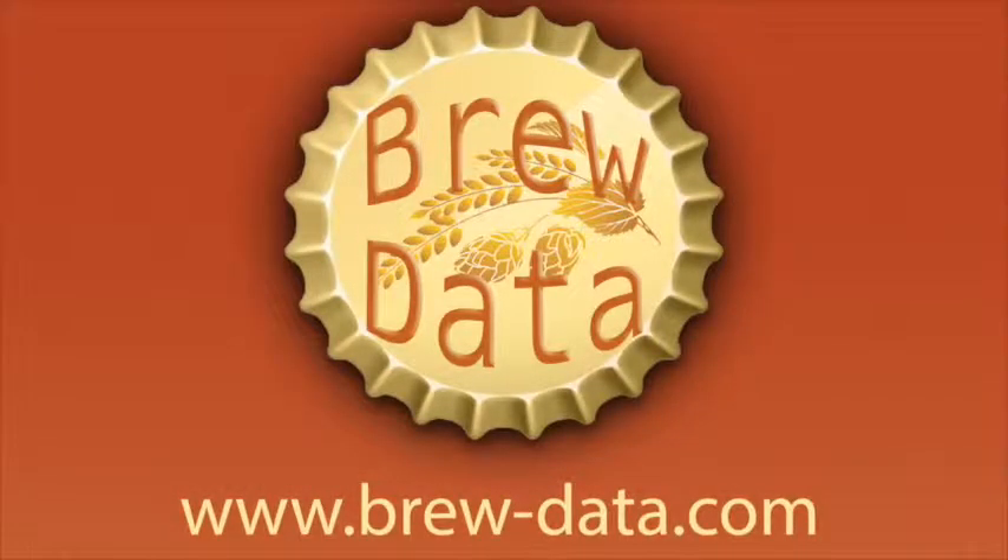I'm the general manager and assistant brewer here at the Quarter Barrel. Whether you're new or existing, I think it's a wonderful system. I'm very happy with it.